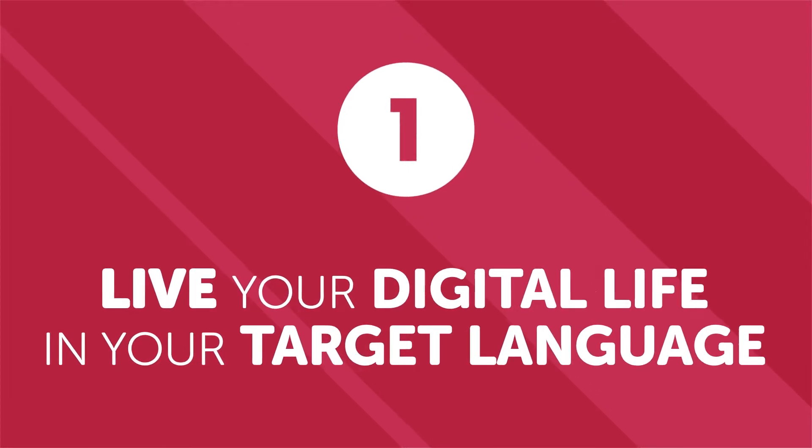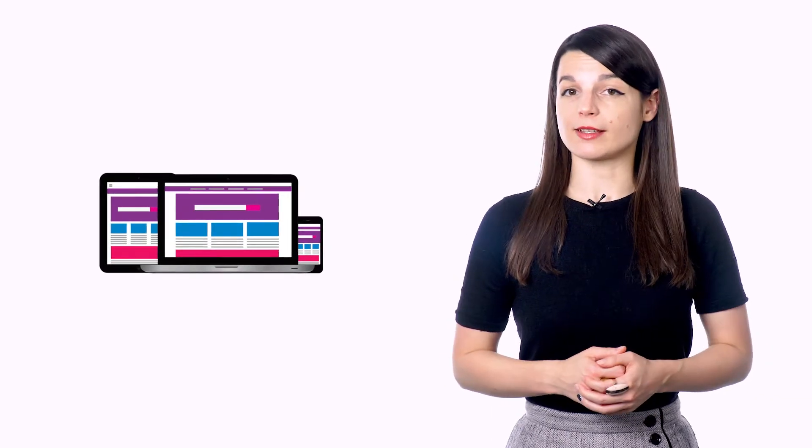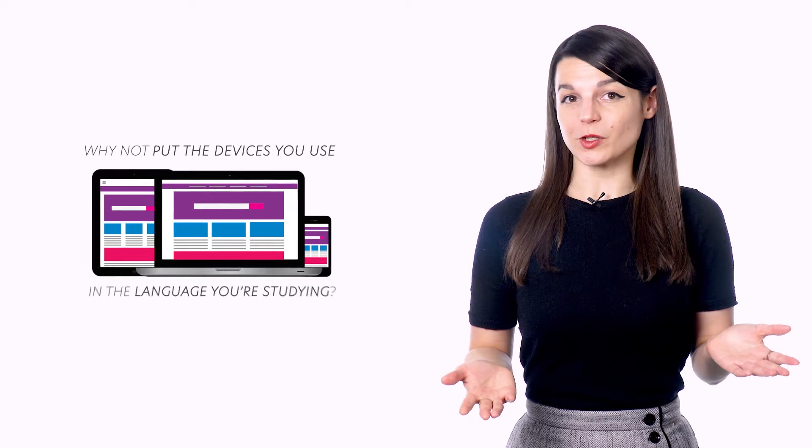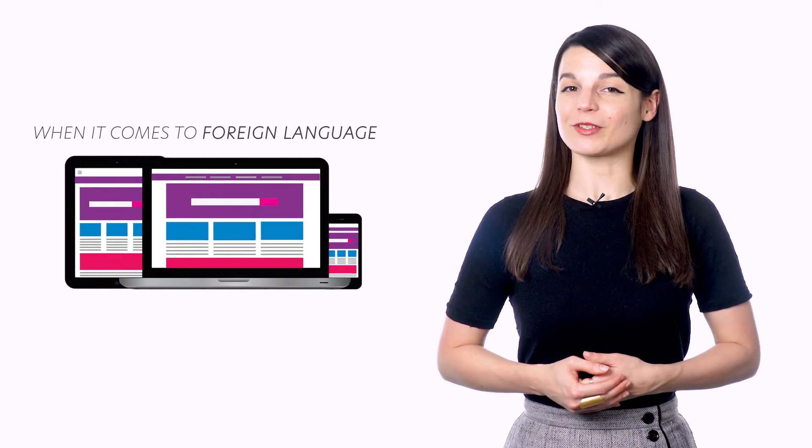Number one: live your digital life in your target language. As access to technology increases, people are living more and more of their lives on the internet. Use this lifestyle of constant connection to your advantage. Most devices — laptops, phones, tablets, or other connected gadgets — have an option to put their operating system in another language. Why not put the devices you use in the language you're studying? Just scrolling through things on your smartphone won't make you fluent, but it will force you to interact with the language every day in a small way. When it comes to foreign language acquisition, every little bit helps. You can even switch your social media platforms or web browsers to your target language. The time you spend on your devices now becomes study time.